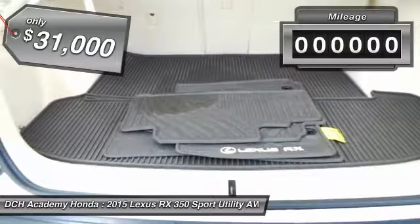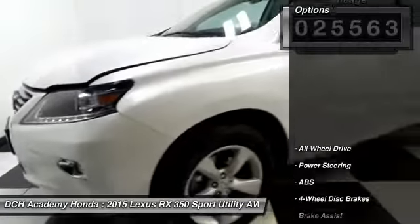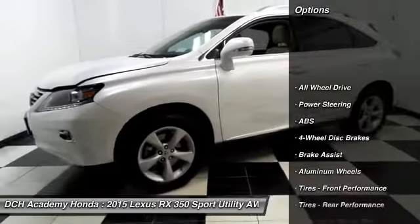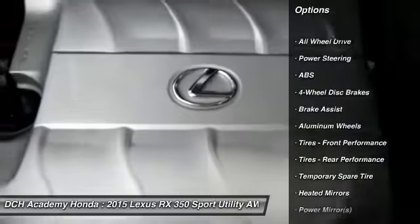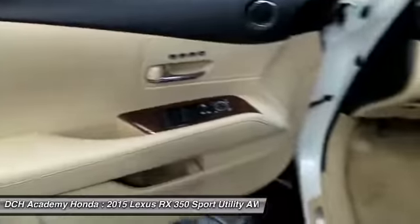It also has wood trim, home-link garage door opener, power windows, mirrors and door locks, keyless entry, heated mirrors, and a leather and wood-trimmed telescoping steering wheel with radio controls.